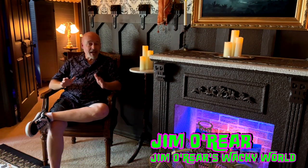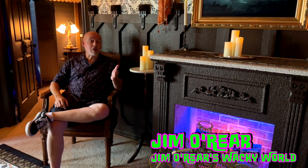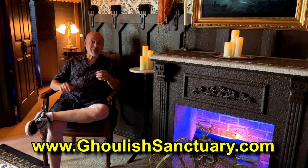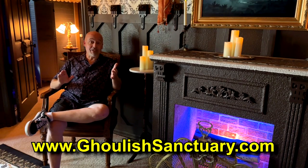Haunted Mansion fans, have you ever wanted the opportunity to spend the night in your favorite creepy Disney attraction? Well, the Ghoulish Sanctuary, an Airbnb located about 15 minutes from Disney World, offers the next best thing. You can stay in a completely immersive and themed environment that's just like the Haunted Mansion. Come take a look and tour with us of this amazing Airbnb that is not to be missed by any Haunted Mansion fan.